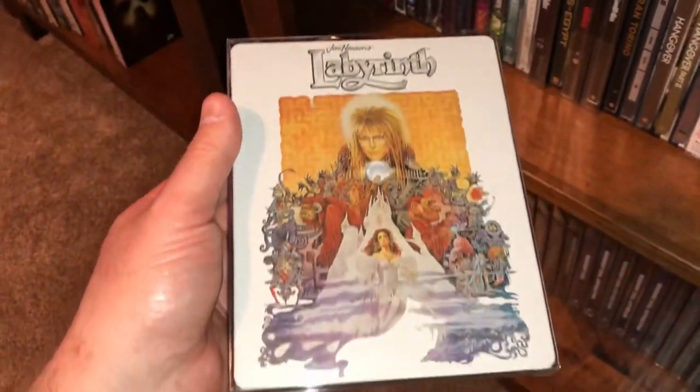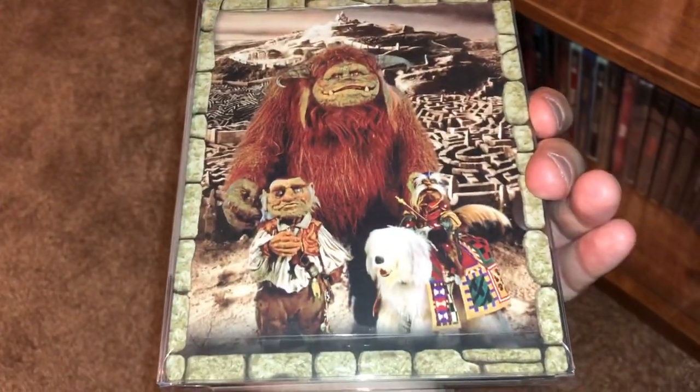Another one of my favorites going back to my childhood — Jim Henson's Labyrinth, starring the great David Bowie. Very, very fun movie.